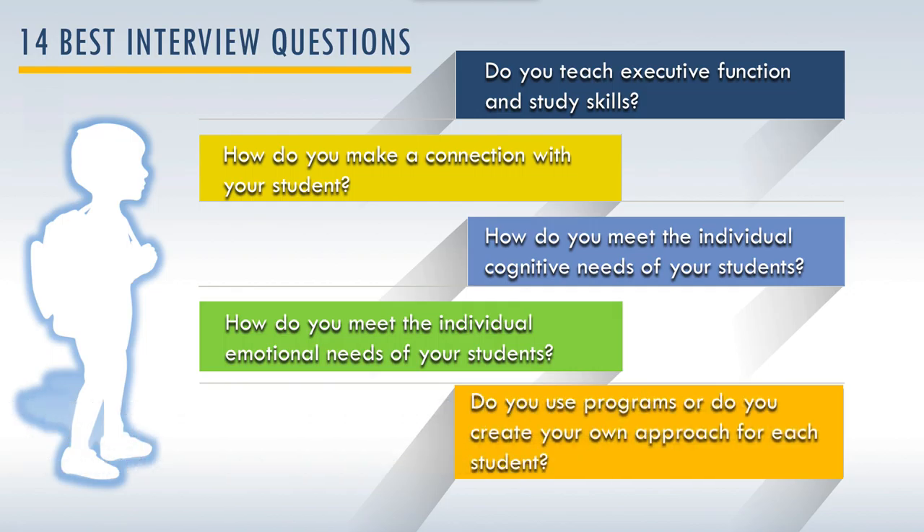Another question you want to ask is: do you use programs, or do you create your own approach for each student? I personally create my own approach for each student, but that means you have to have a really in-depth knowledge base. A lot of people use programs, which allows people to follow a step-by-step approach without needing to understand the full depths of the subject. I personally find that many of my students don't need to go through a full program — they're like the game Jenga, I just have to fill in the missing pieces. However, there are those students, particularly very young ones, that really need a comprehensive program that takes them through the whole thing so they get the big picture.